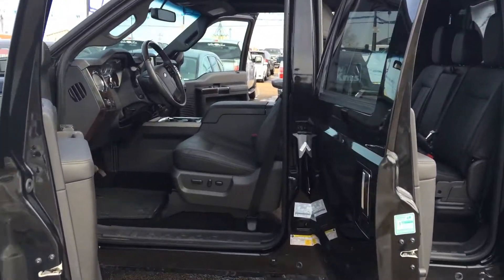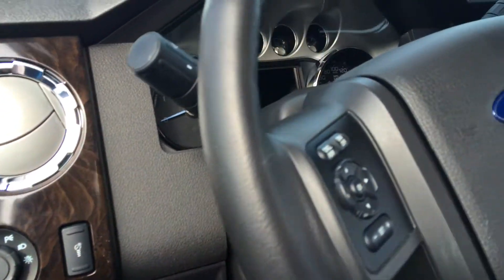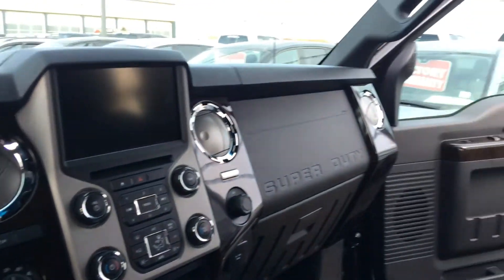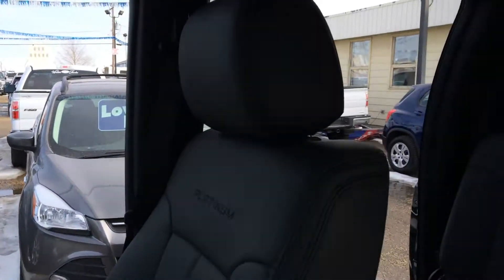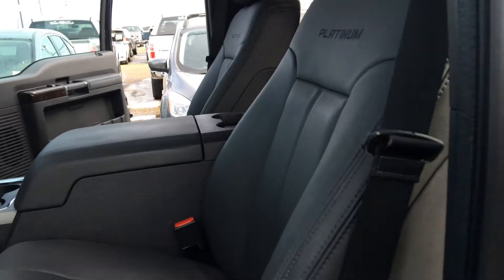We've got the gorgeous, gorgeous leather interior with the wood grain detail. We've got a built-in trailer brake, back-up camera. So if you're thinking about doing any camping this summer, more than equipped to take the whole family in this gigantic cab and take them on out camping. Easy to hitch on that camper now with that back-up camera.